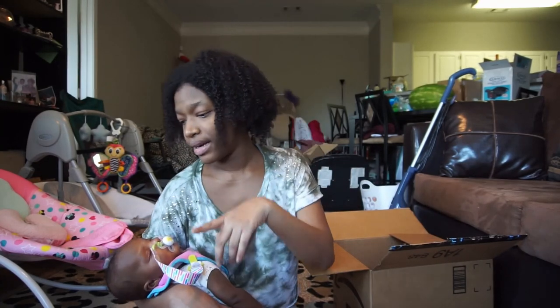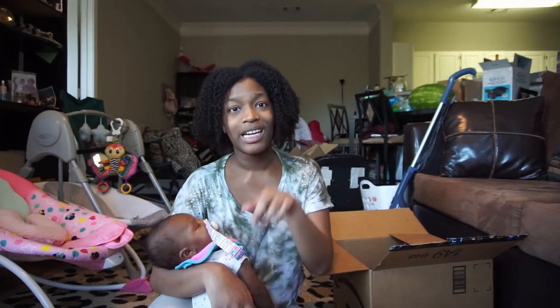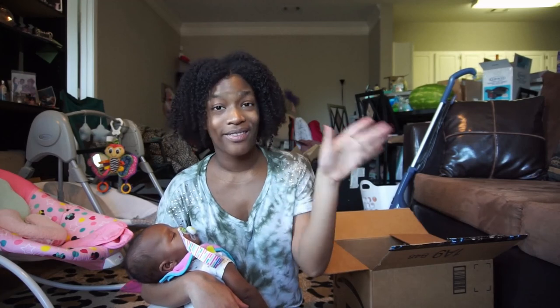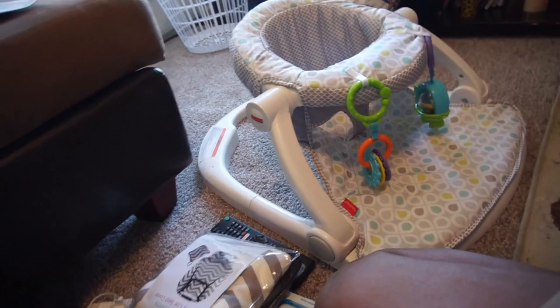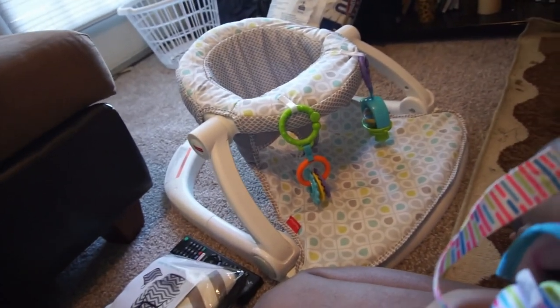The last thing — I already opened it — is right here. Baby fell asleep so after this I'm going to put her down. This seat over here was the first thing that came in.